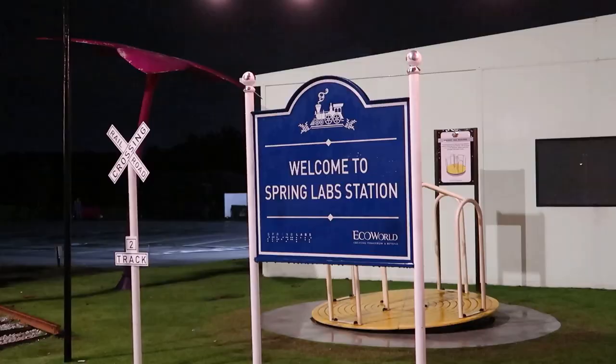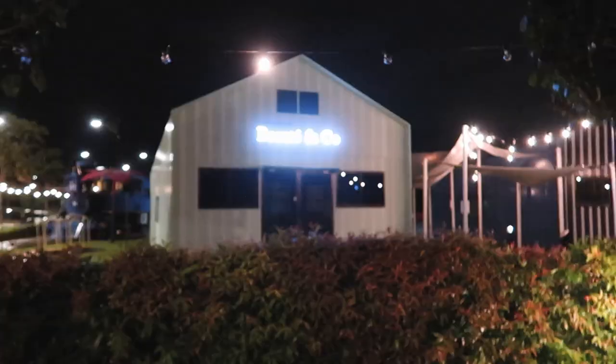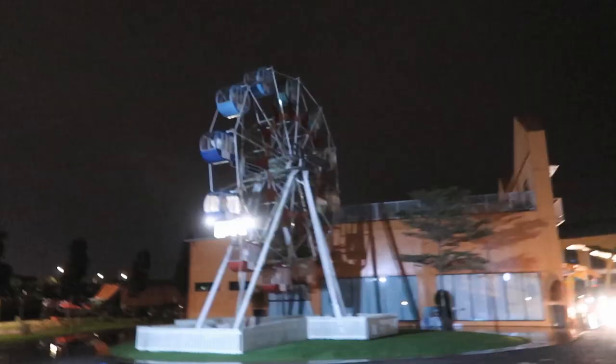It is right now 10:30 at night. A friend brought me here to Spring Labs in Taman Ecoflora to do touristy things! There are many shops here in colourful buildings.